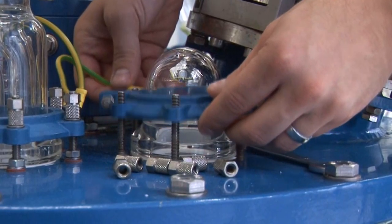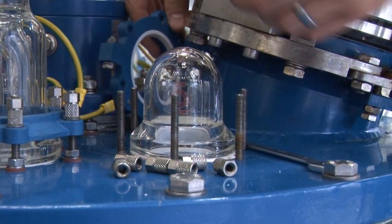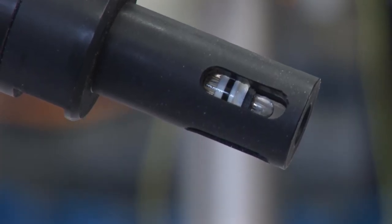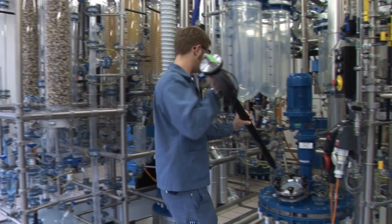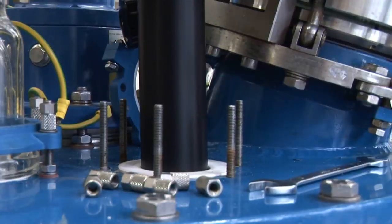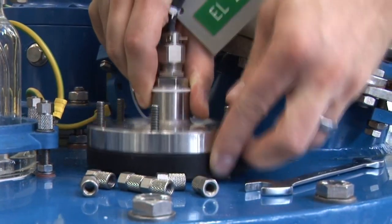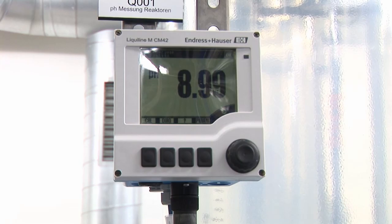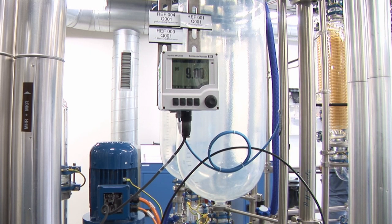The reactor can be expanded with accessories by installing them to the blinded ports on the reactor cover. Available accessories are feeding lines for additional liquids, gas inlet tubes for transfer and dispersion into liquid phase, sampling systems, pH probes, and others.